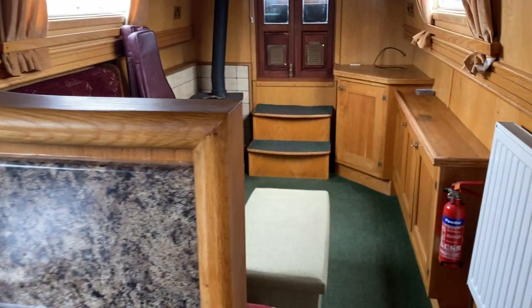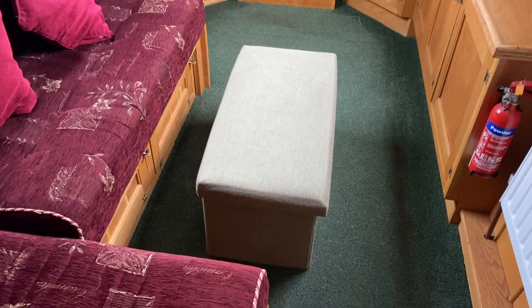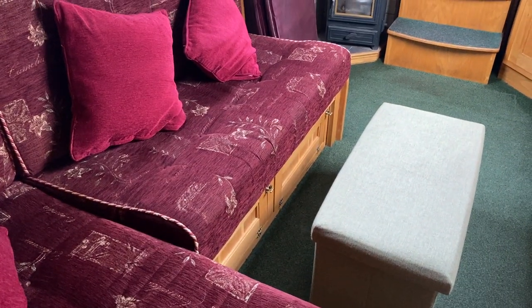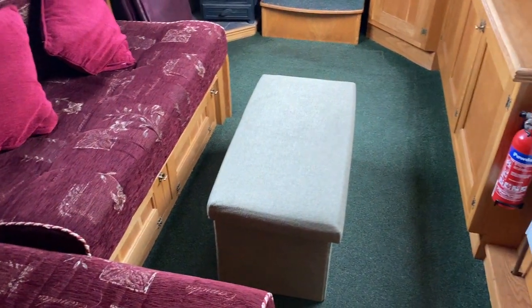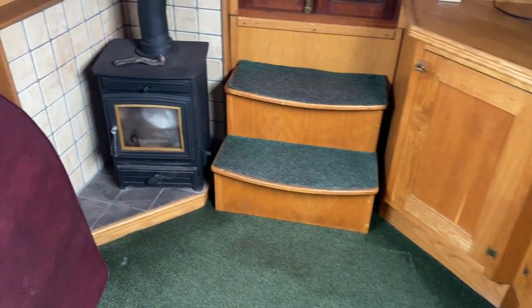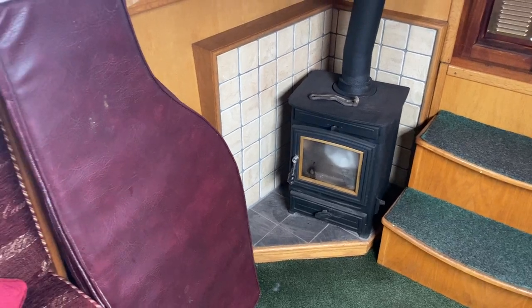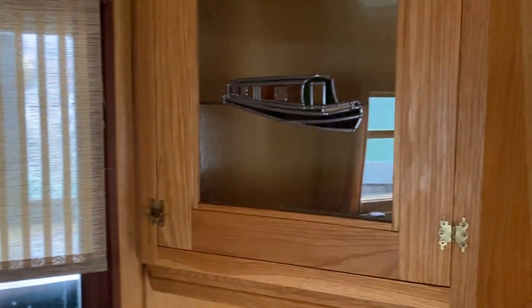As we make our way forward, we come to the saloon area — a nice L-shaped saloon with storage underneath that can be made up into a double berth, making the boat a four-berth boat. There's plenty of space and storage all the way along here, plus the all-important log burner stove for this time of year, cushions for the bow area, and a nice little covered unit just up here.